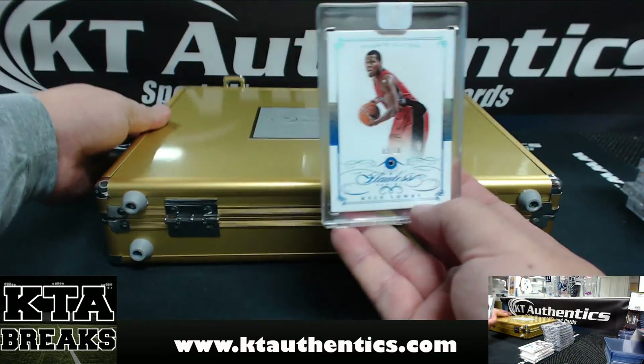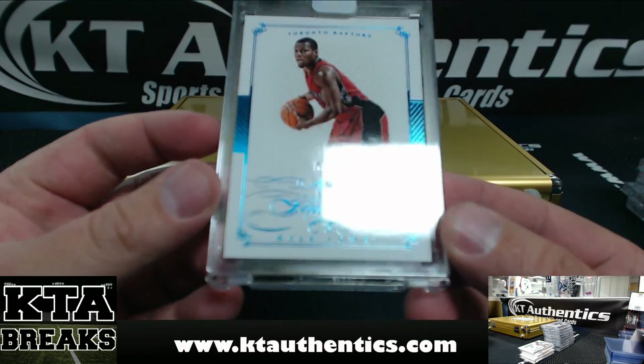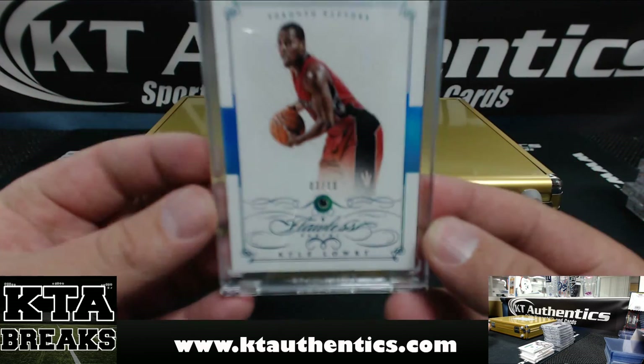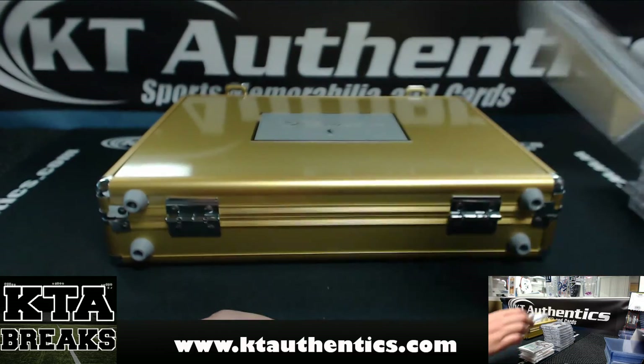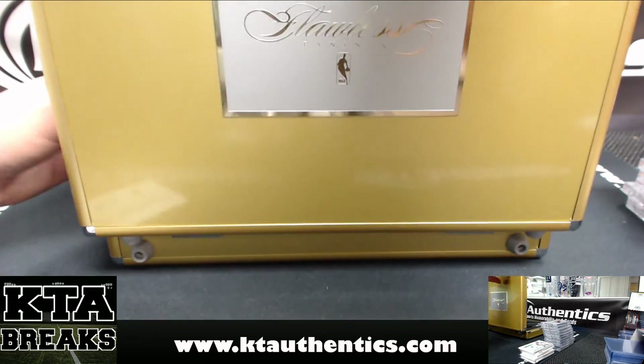Number 3 of 10 — Kyle Lowry. I think that's Sapphire, 3 of 10, for the Raptors. And our one big one.